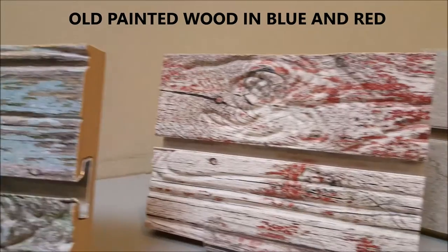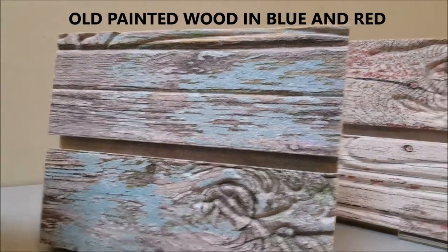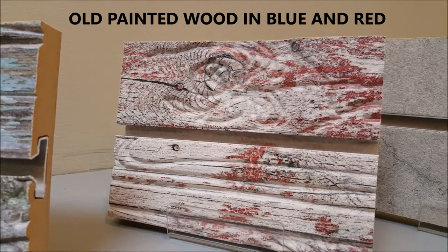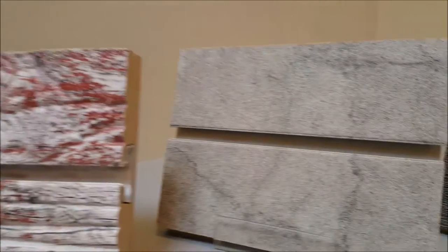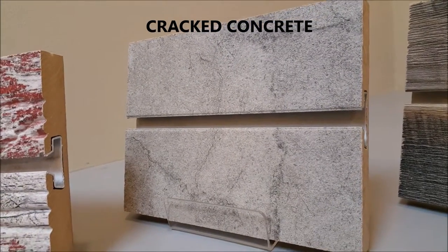These are two new colors of our old paint wood finish in blue and red with realistic knots, splits, and nail holes. Next is cracked concrete with the look of an aged concrete surface.